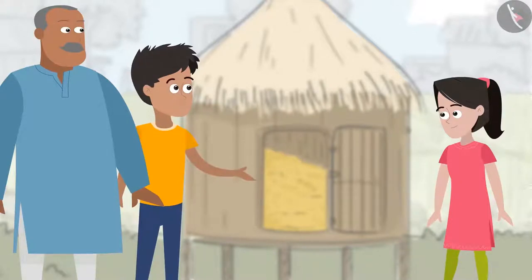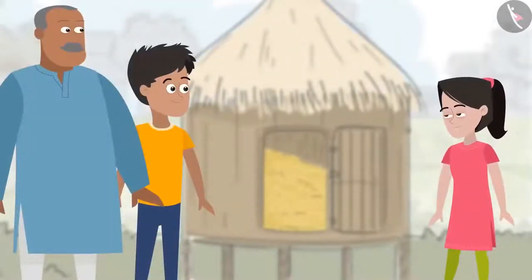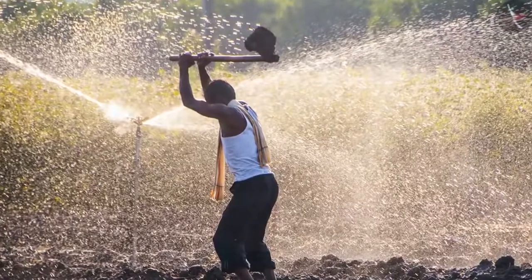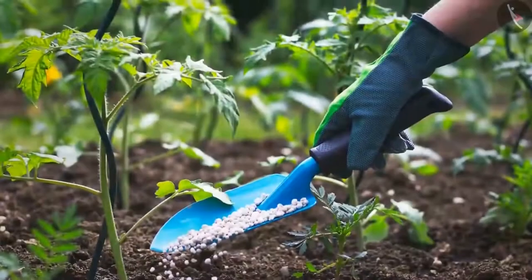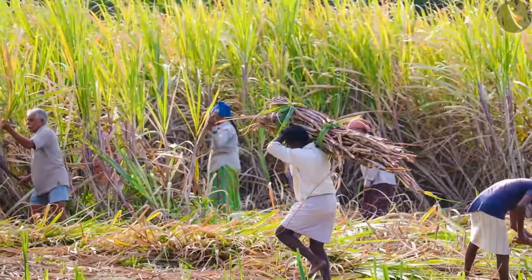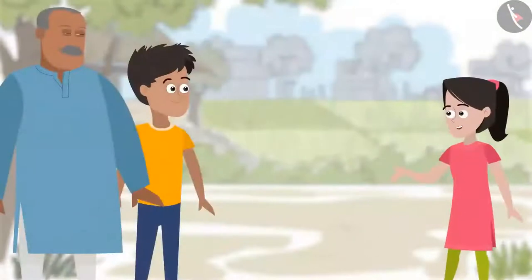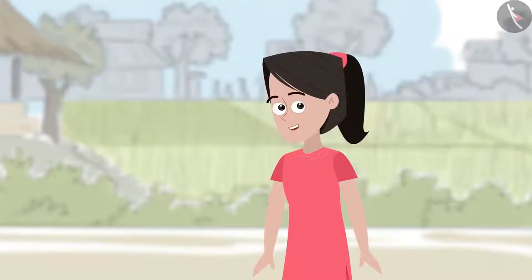Do you remember the other stages of crop production? Yes, Bhaiya, I remember all of them. That's really good, Sanya. Let us see if you can recall these steps. Here are some pictures that we had taken while farming. Can you identify the stages of farming from these pictures? The first picture shows the first stage of farming — preparation of soil for cultivation — and the last one must be storage. Can you help me identify the remaining stages of crop production?